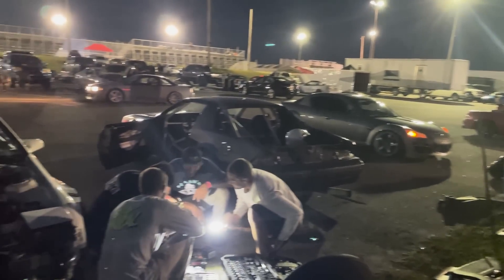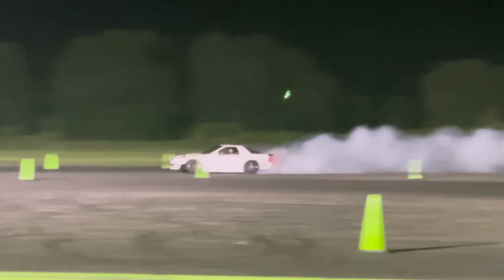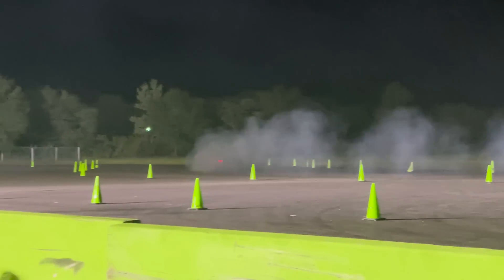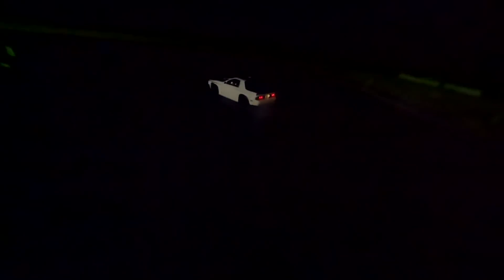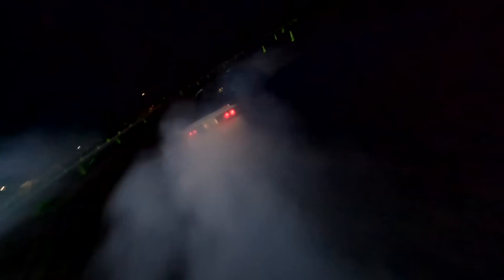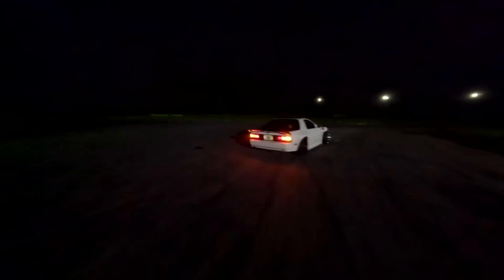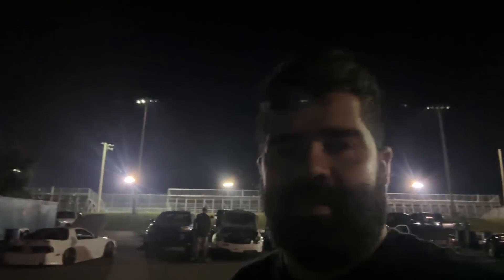I'm excited to do this again. I'm out of tires — I was about to go home but it told me to jump in the car because this car is really good right now. So I got my helmet, going to do one last lap and then head home with the baby.